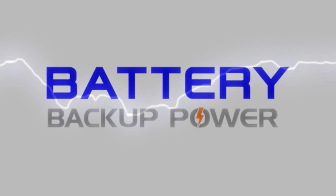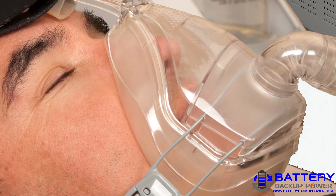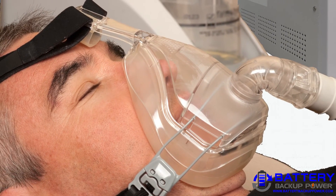Battery Backup Power, Incorporated Uninterruptible Power Supply (UPS) systems provide warning and backup power to medical devices during power outages. On March 13, 2015,